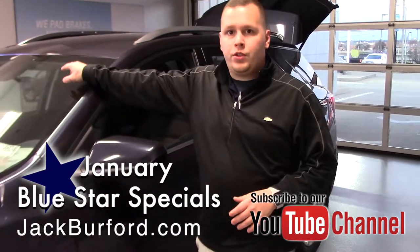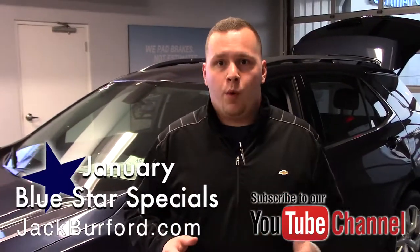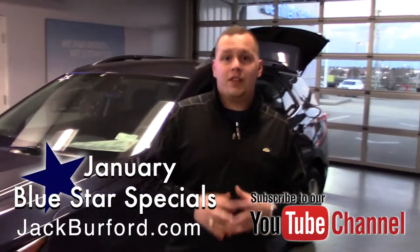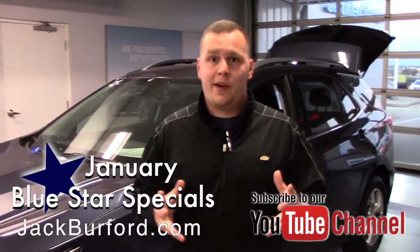Look for that blue star on the windshield to know which one's on the lot. Visit us online at jackburford.com for more information. Don't forget to subscribe to our YouTube channel and click that little bell below so you can get notifications of all the great deals. We're located at 819 Eastern Bypass in Richmond, Kentucky — can't wait to see you.